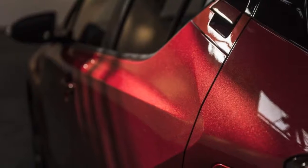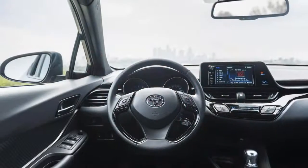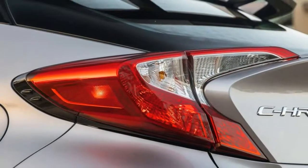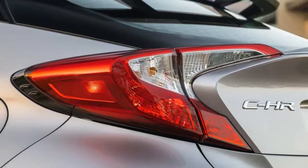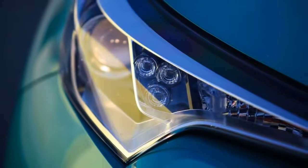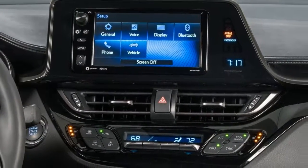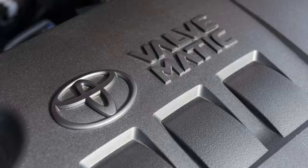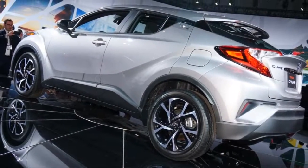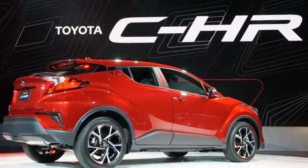That rating is only average for the cars Toyota expects it to compete against. Those include the similarly extroverted but aging and thirsty Nissan Juke (5.0), the capacious and fuel-efficient Honda HR-V (6.8), the fun-to-drive Mazda CX-3 (7.2), and perhaps also the cramped but off-road capable Jeep Renegade (5.3). All four of those models offer optional AWD.